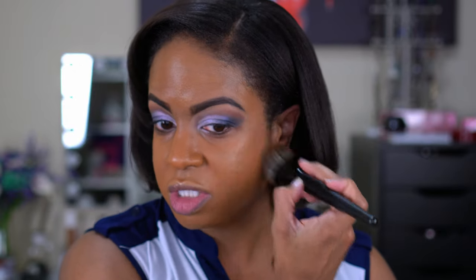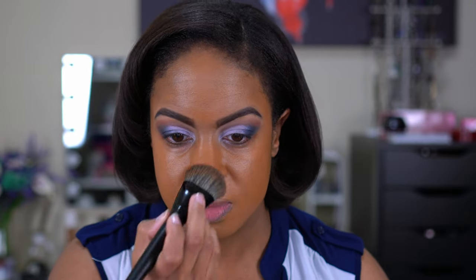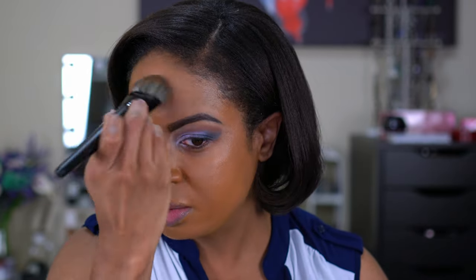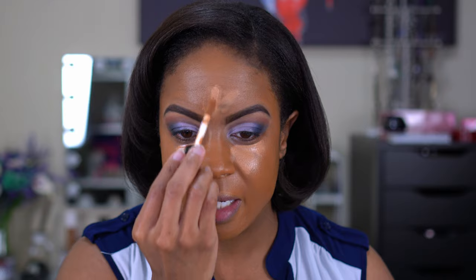I'm sure there are other companies that have products like that, but I was intrigued by this one because it specifically says 'mix in.' For concealer I'm going to use my Dose of Colors Meet Your Hue in the shade Dark 21. I remember saying when I hauled it that I thought it was going to be too light. But no matter how light I go with my concealer it never looks like I'm super highlighted underneath my eyes.